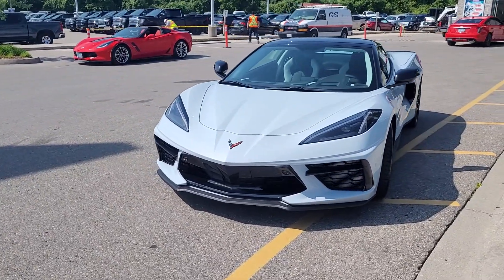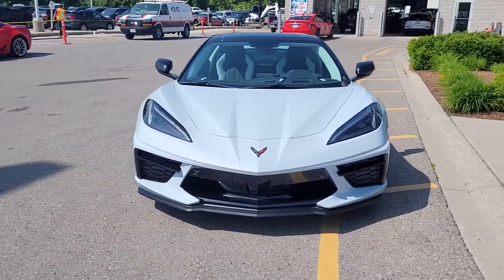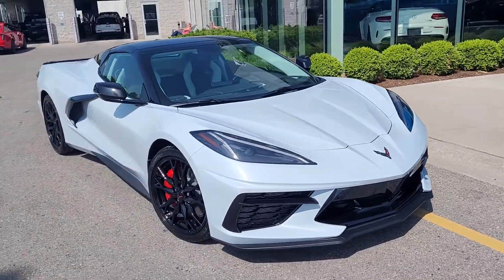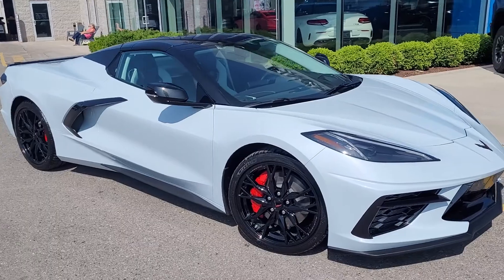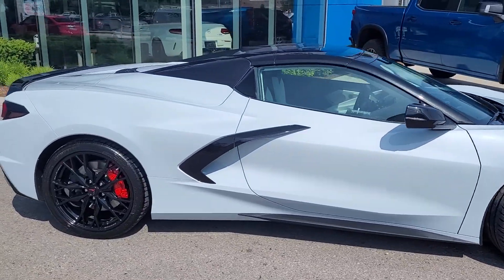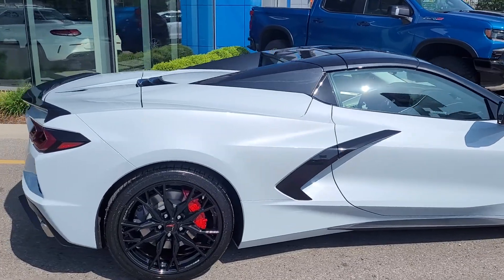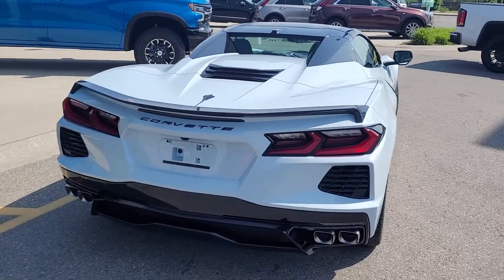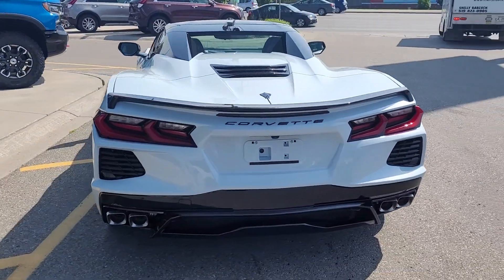Welcome to Finch Chevrolet Cadillac Buick GMC. My name is Kevin Debrita, and today I have with me a 2023 Corvette Convertible in Ceramic Grey Metallic. This is a color that looks so different depending on the light. Today is a sunny day, so I thought I would share this color with you on this convertible.